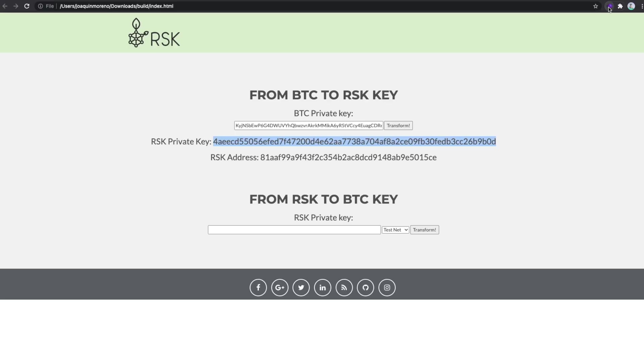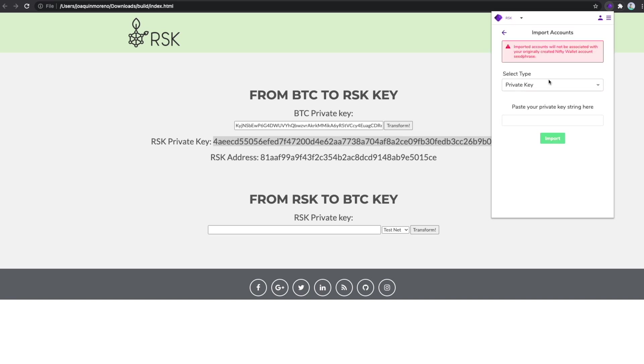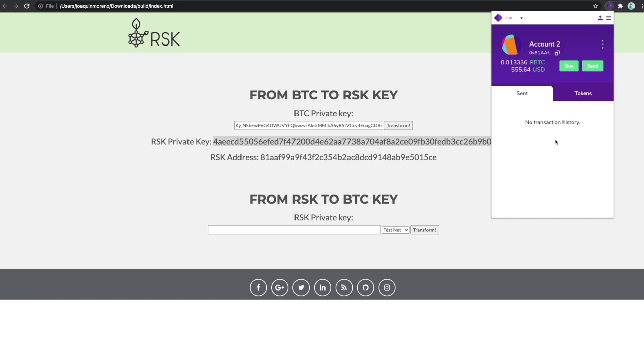Now that you have your RSK private key, go to a wallet and import it. In this video I'm using Nifty wallet, but you can also use Defiant and many others. In Nifty, go to the top left and make sure that you have selected RSK network. Then on the top right, click the profile icon and select Import Account. Keep the tab as Private Key and paste the private key you previously obtained. Click Import. Finally, this is the account where you can receive your RBTC and manage it in whatever way you want.